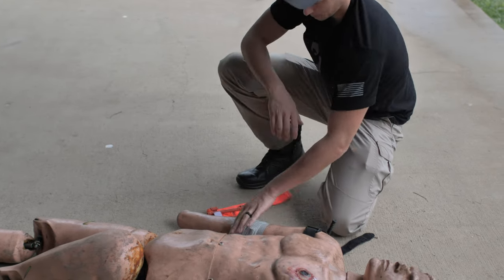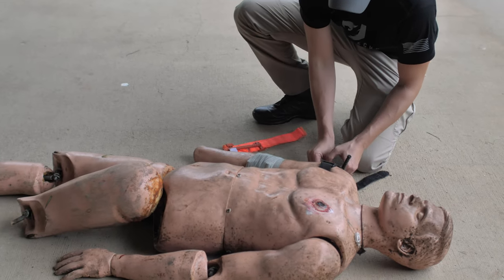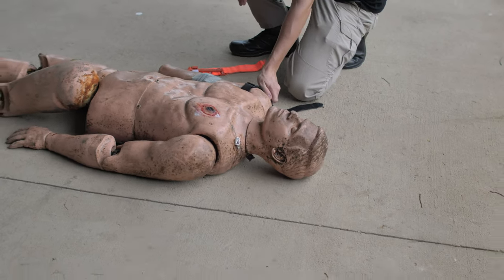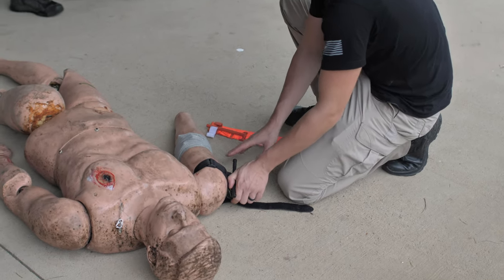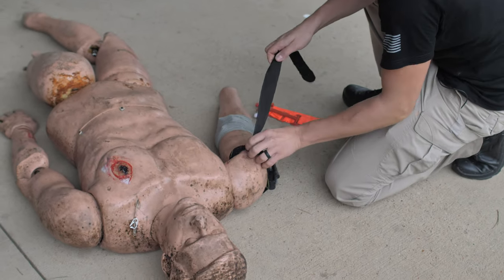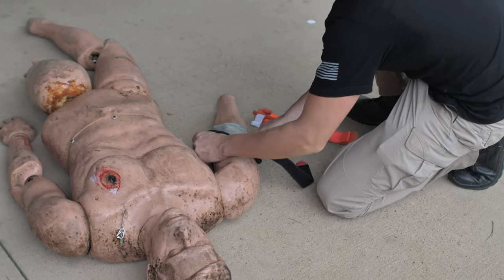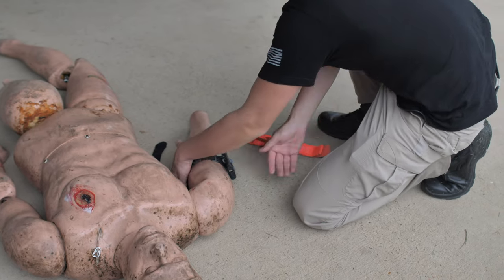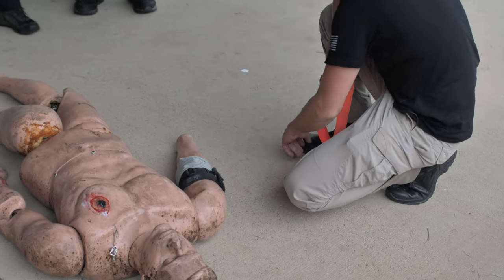So we've got it wound-packed. Now we take the tourniquet out and slowly let pressure off, monitoring to make sure it doesn't start pouring blood. Once we think we're good, I'm going to reset this tourniquet two to three inches above the wound, put it in place, but not tighten it down — just set it there. That way, if something ruptures and goes south, I've still got a tourniquet in place and all I've got to do is tighten it back down.